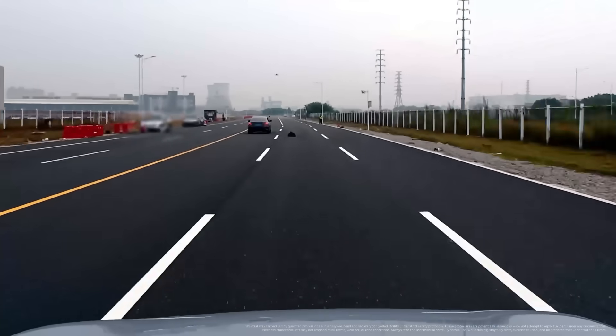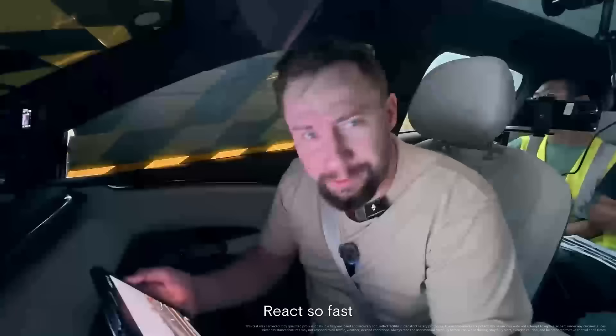Wow, that was pretty smart! It reacts so fast!